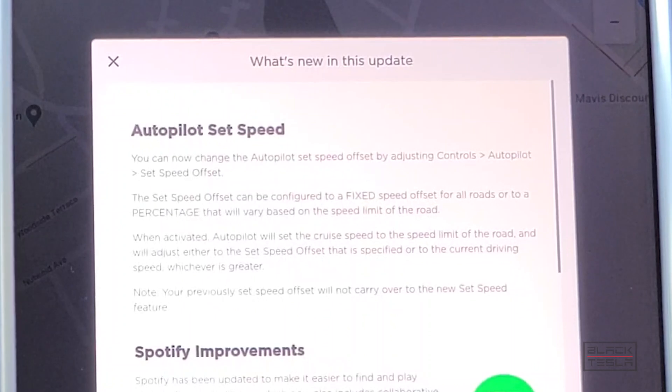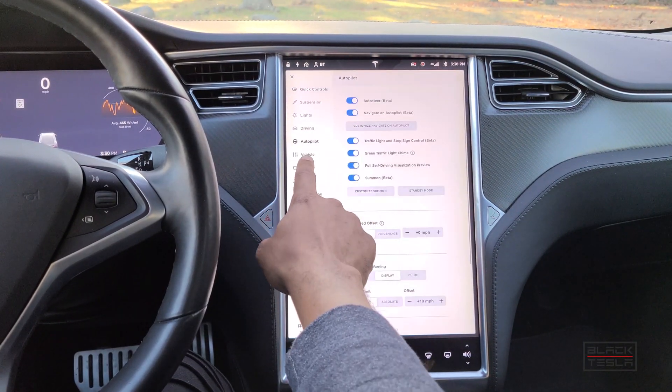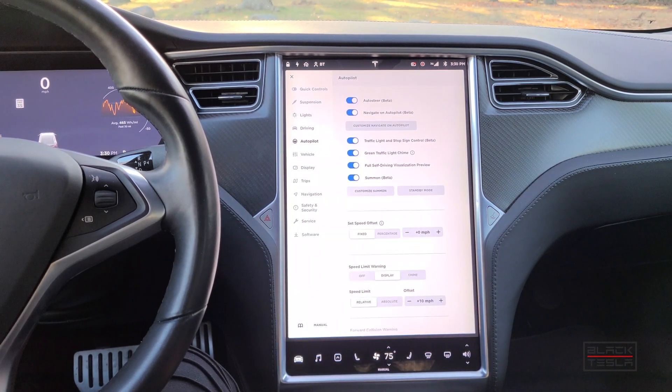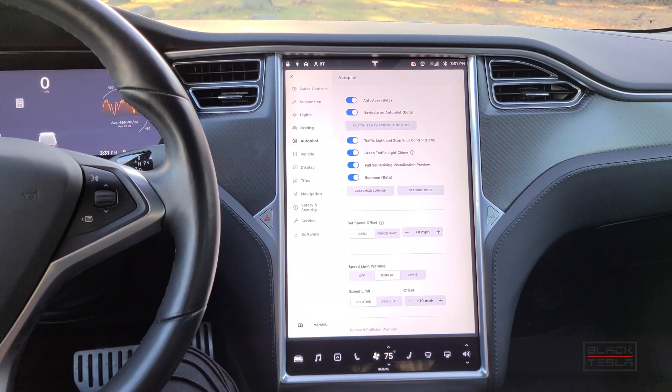Your previously set offset speed will not carry over to the new set speed feature. Looking at the autopilot menu, we see the option for speed offset. As autopilot matures into the full self-driving stage, it will read and adapt its speed according to where it's driving, be it on city streets or highway. This allows you to set a speed offset for those who wish to travel a little faster or in accordance with traffic speed, as opposed to the posted speed limit exactly.